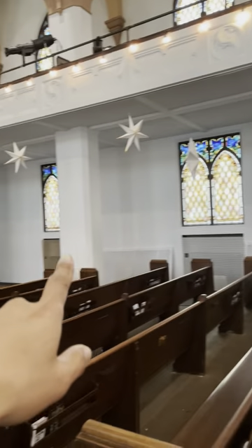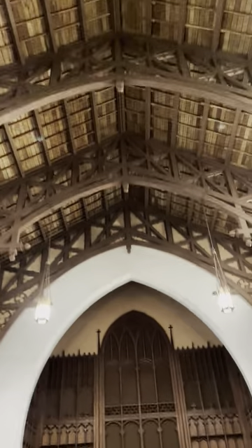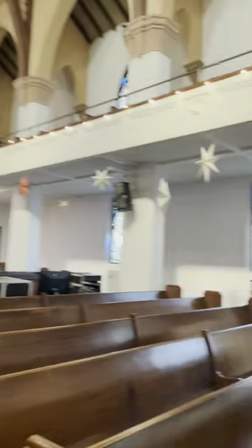The church is about 100 years old — really cool. Look at that ceiling, built the good old American way. All right, well I'll take another video afterwards, but we'll see you soon.